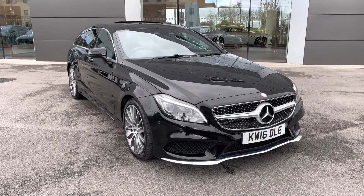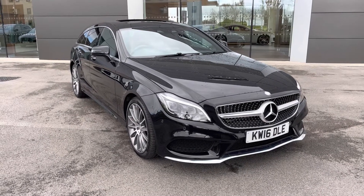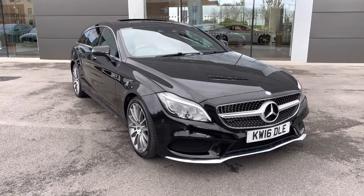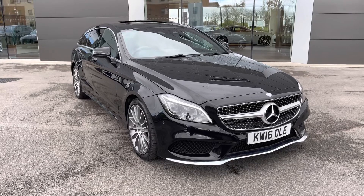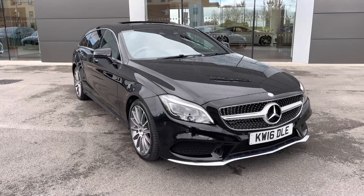I hope you enjoyed this brief 360-degree exterior tour of this Mercedes-Benz CLS. Before we move inside the cabin, don't forget to subscribe to our channel to stay up to date with our latest stock and content. If you enjoyed watching this particular video, why not give it a thumbs up, or leave us a comment or question in the section below.